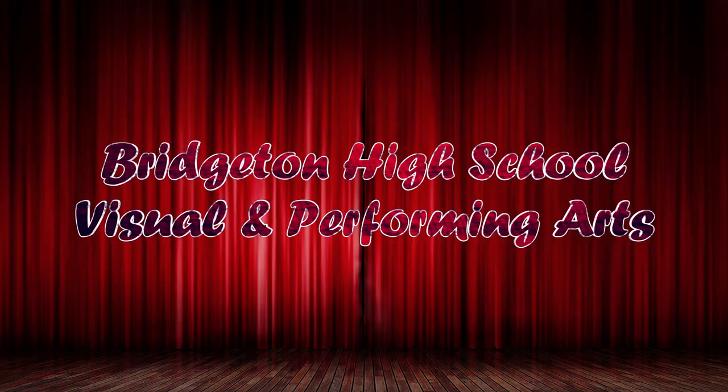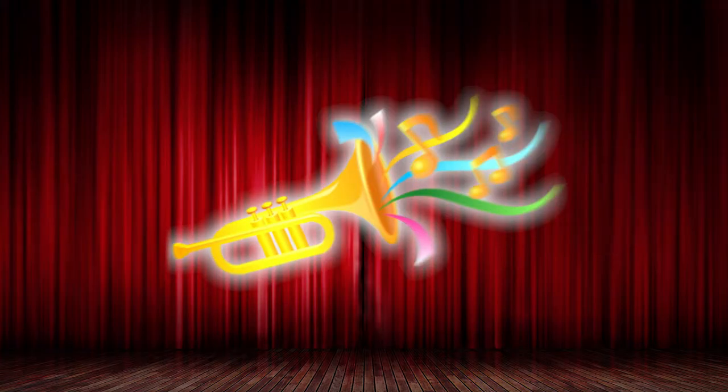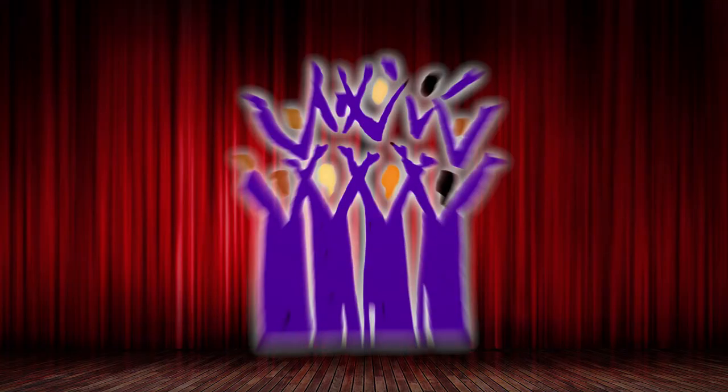The Bridgeton High School Visual and Performing Arts Department offers all areas of the arts to our students: dance, theater, visual art, instrumental music, vocal music, string music, and TV production.